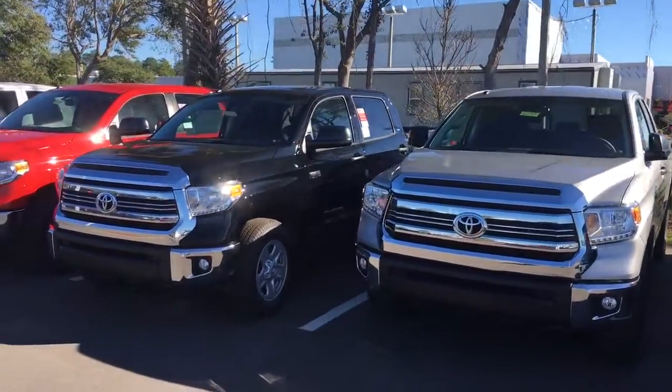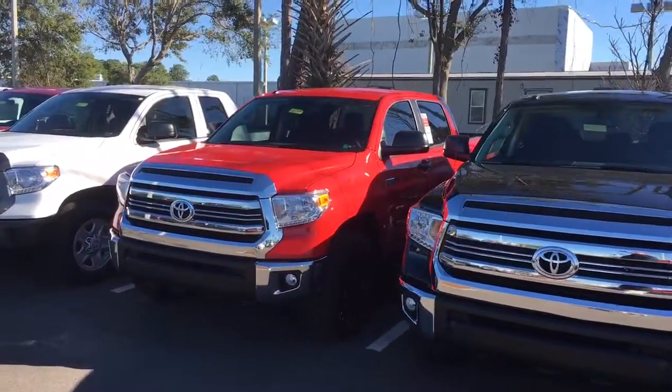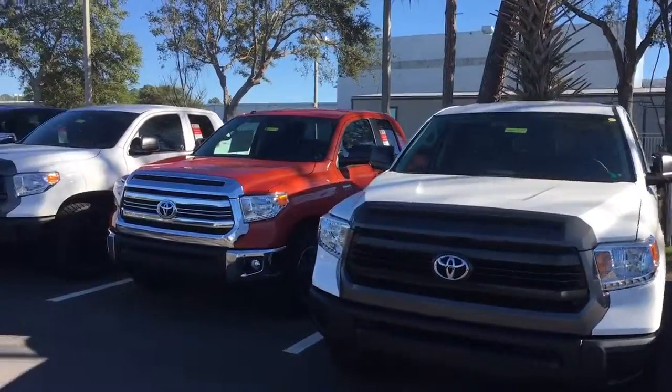As you can see, we do carry the largest selection of Tundras here in this region. All together on our car lot, we have the largest volume dealership. We carry over 900 vehicles in stock on a daily basis.